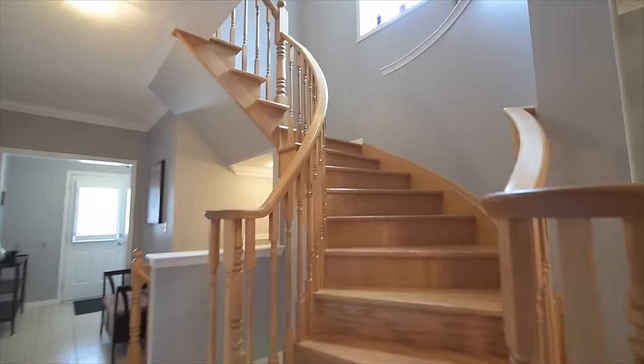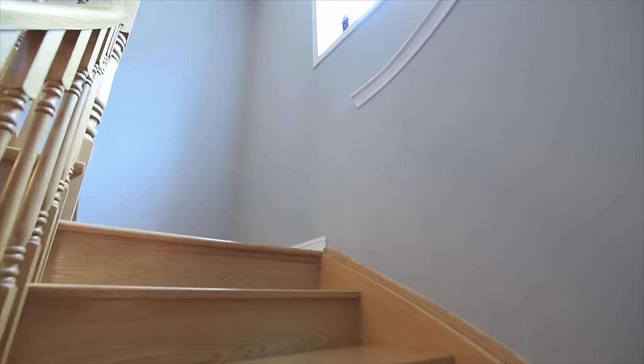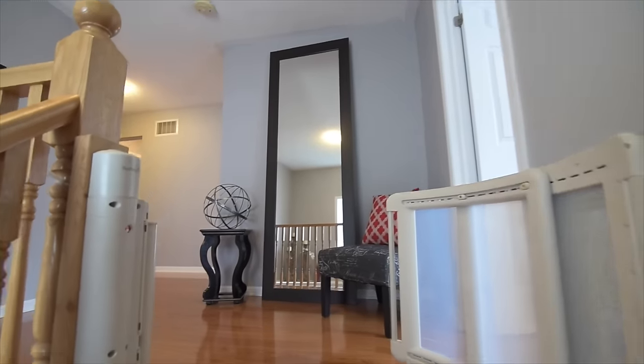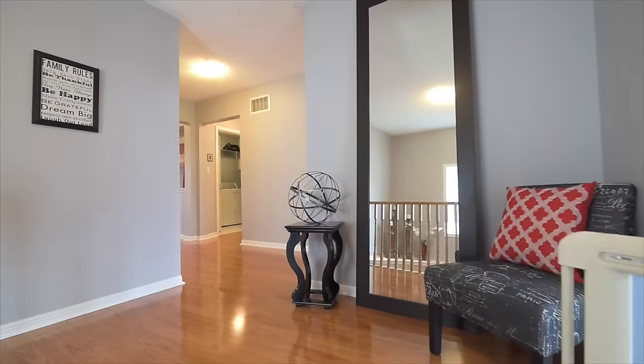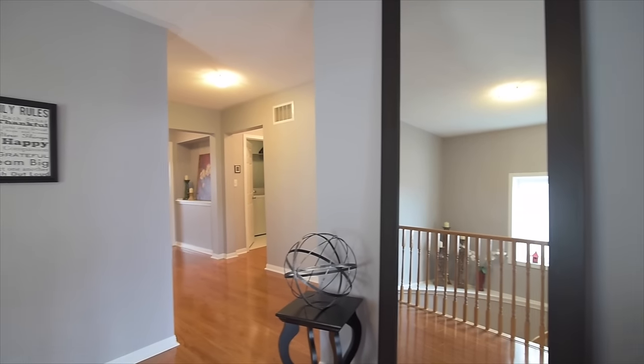A large window along the oak hardwood staircase brings in natural light to brighten the upper hallway. This incredibly spacious level features high-end laminate flooring throughout and three generously sized secondary bedrooms, two with double closets and one with a walk-in closet.